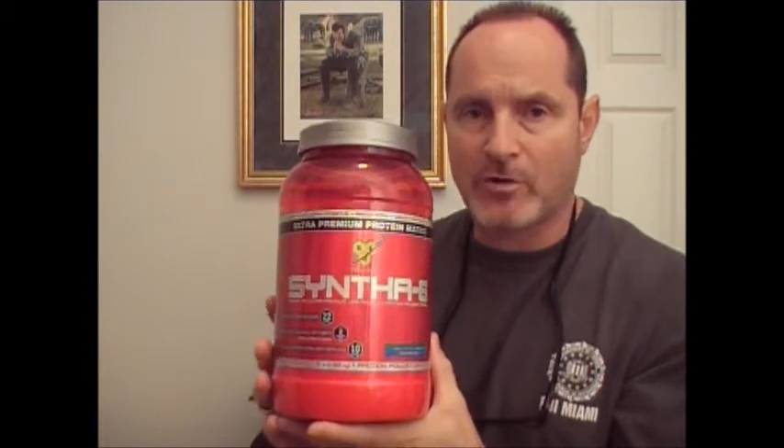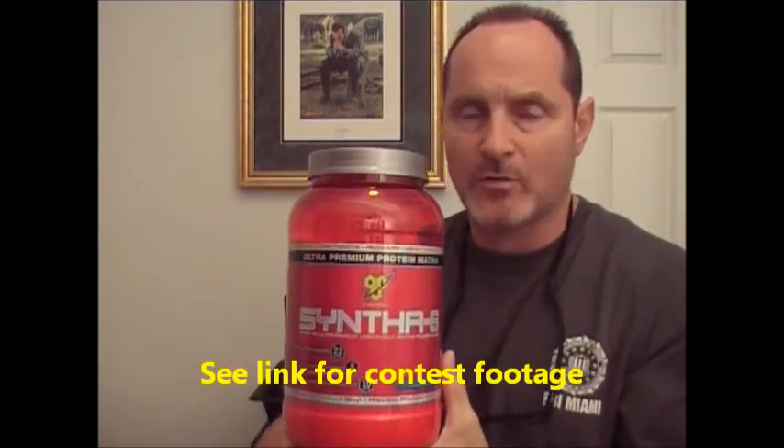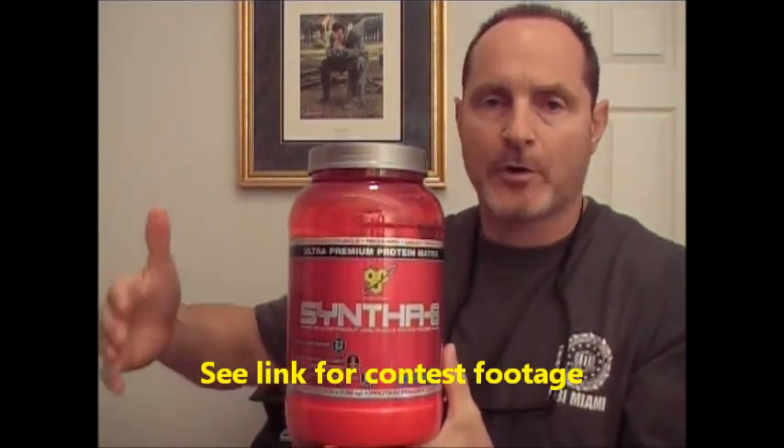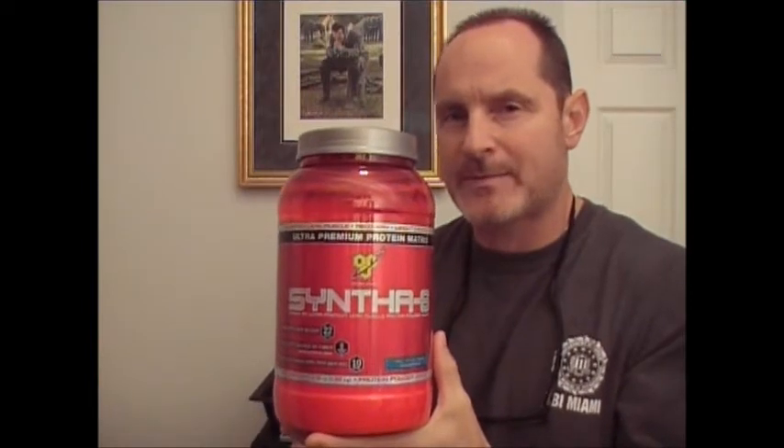When I was training and competing on the pro level — natural bodybuilding, pro level, national level — what I used to do on my training days was try to get 200 grams of protein a day, because I weighed about 200 pounds or just under 200 pounds. So I used one gram of protein per pound of body weight. That's a pretty good barometer. Some people may say it's a little high and some bodybuilders may say it's a little low — it worked for me, and you've got to experiment on your own.